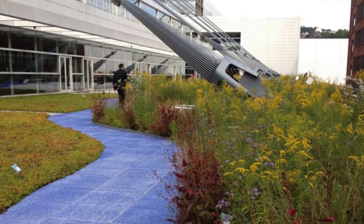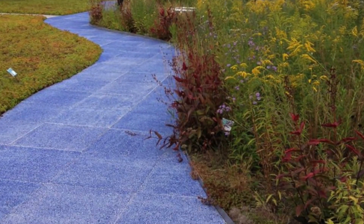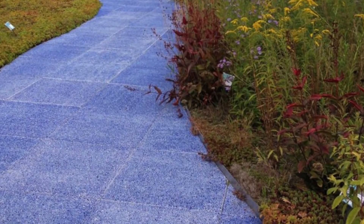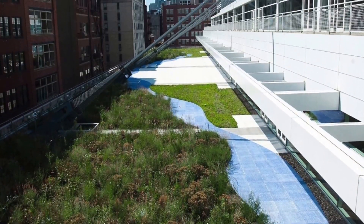The roof garden, with its water jet-cut blue paver plaza area, reflects the nearby Allegheny River and speaks to the stormwater benefits of green roofs, creating a highly usable space that can be used by visitors or for special events.